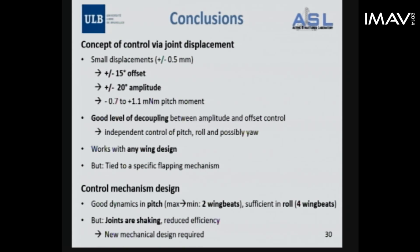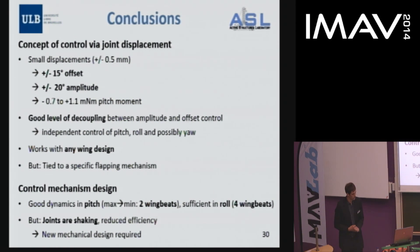To conclude: the concept of joint displacement is a viable solution. By small joint displacements we can produce large enough modifications of mean wing position offset and amplitude. We can produce sufficiently large pitch moments and observed a very good level of decoupling, suggesting this solution is usable for pitch, roll, and possibly yaw control. The advantage is that it works with any wing design. However, it is tied to the specific flapping mechanism, so switching to an alternative mechanism would require redesigning this control approach.